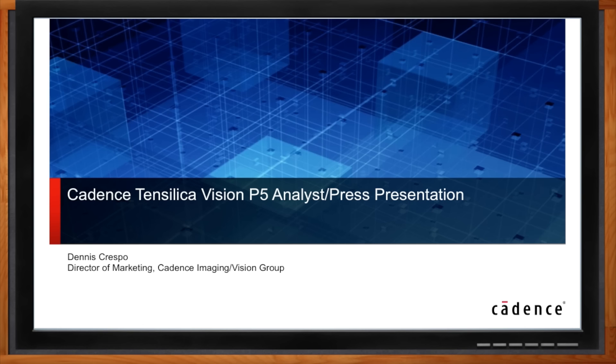My guest today is Dennis Crespo from Cadence Design Systems, and we're going to look at some new high-performance Tensilica processors designed specifically for high-performance, low-power embedded vision applications. Don't forget to click that link — there you can find out more information about Tensilica Vision DSPs for imaging and computer vision.